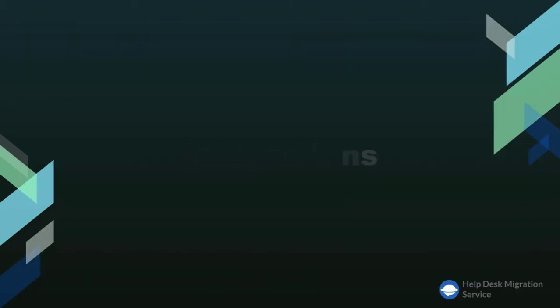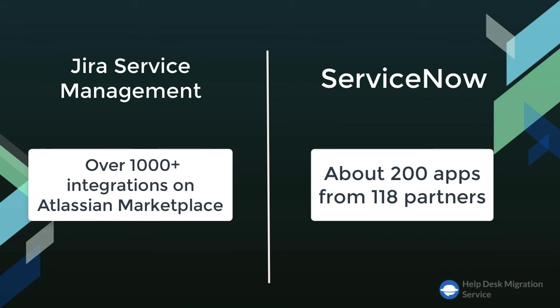Speaking about available integrations, with over 1,000-plus integrations on Atlassian Marketplace, Jira Service Management can be easily customized to fit any team's needs. ServiceNow, on the other hand, offers only about 200 apps from 118 partners.